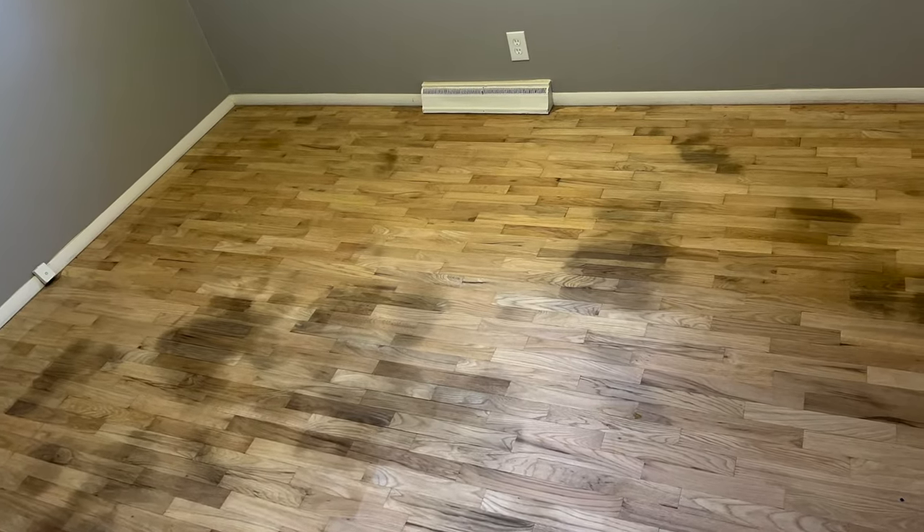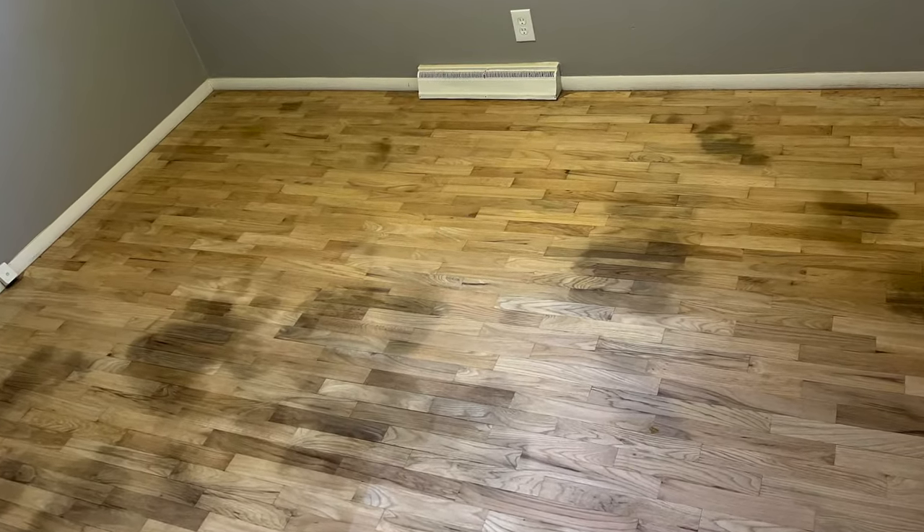So you've got some dark spots in your hardwood floors and you want them to go away. Whether you're DIYing this or hiring a company and want to be armed with information, I'm going to answer your questions in this video. My name is David, I'm from Lumberjack Flooring.